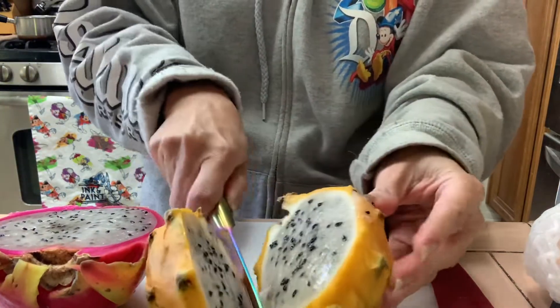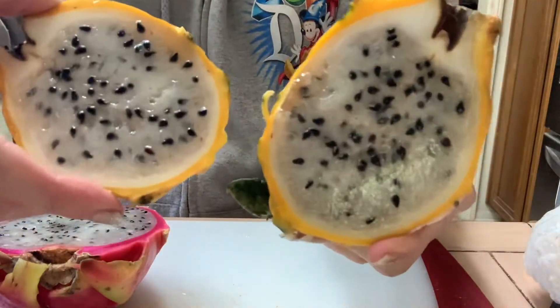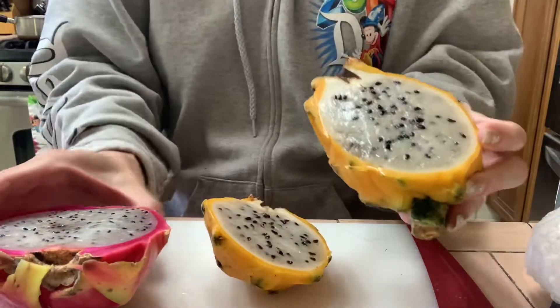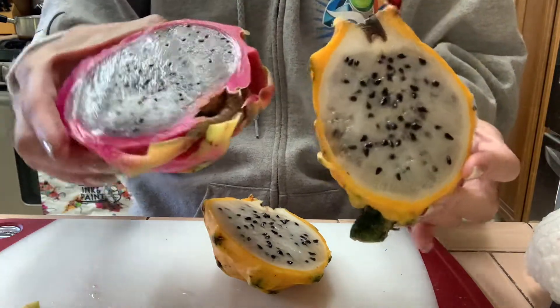I had never seen the yellow one before until I went to Costco. I'm not sure how often Costco carries it, but I tried the Costco version and learned that the yellow ones are sweeter. And this is how it looks inside.